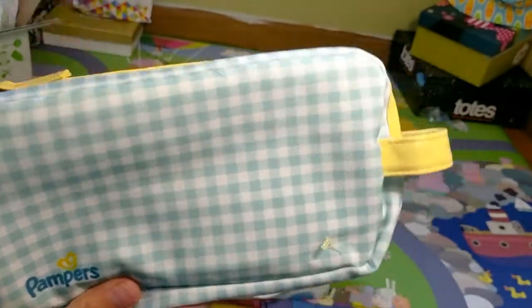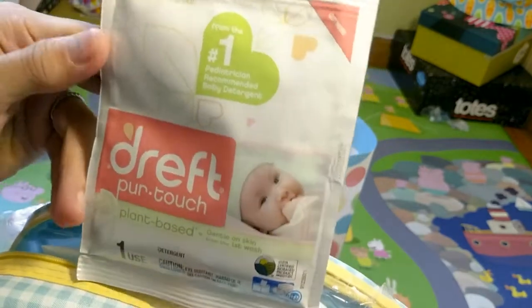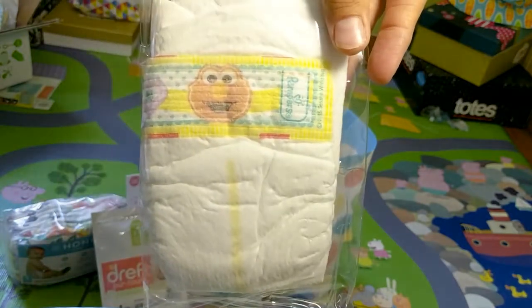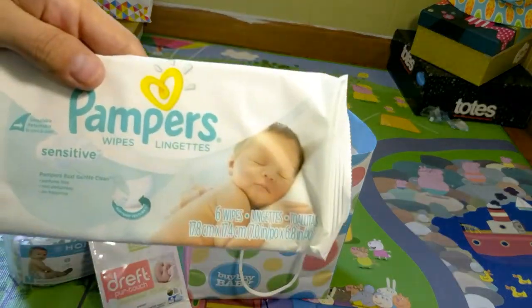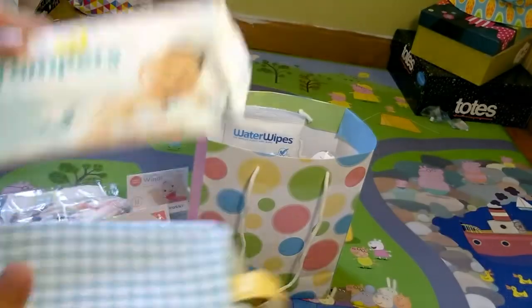It comes with this little Pampers bag that comes in all the registry bags. It has a newborn-size Pampers diaper and a white piece. And of course the really cool pouch, which is actually really useful.